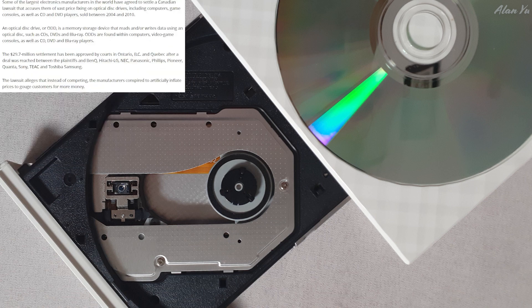An optical disk drive, or ODD, is a memory storage device that reads and/or writes data using an optical disk, such as CDs, DVDs, and Blu-rays. ODDs are found within computers, video game consoles, and CD, DVD, and Blu-ray players — so this applies to almost everything. The $29.7 million settlement has been approved by courts in Ontario, BC, and Quebec after a deal was reached between plaintiffs and BenQ, Hitachi, LG, NEC, Panasonic, Philips, Pioneer, Quanta, Sony, TEAC, Toshiba, and Samsung.